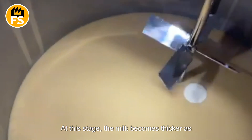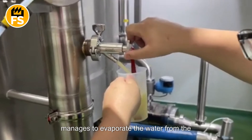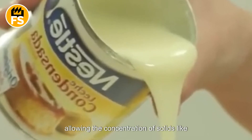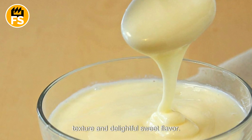After this, the milk enters an evaporator — an enormous device designed to remove water from the milk. At this stage, the milk becomes thicker as the water content is reduced by about 60 percent. Using heat and pressure, the evaporator evaporates the water from the milk without altering its properties, allowing the concentration of solids like proteins, sugars, and fats. This process gives condensed milk its thick texture and delightful sweet flavor.